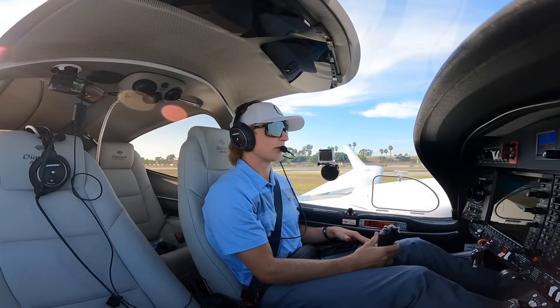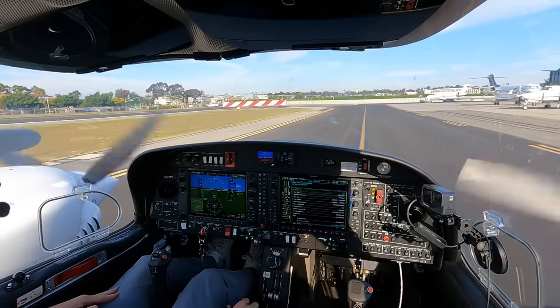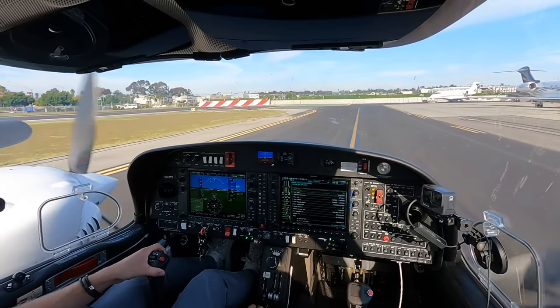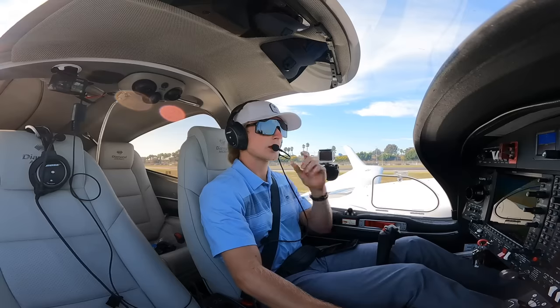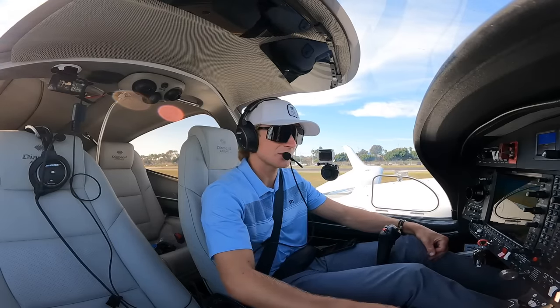Tower, Twin Star 224 Papa Golf, holding short runway 25, will need a couple minutes for a run-up. We'll let you know. I just wanted to get on to Sierra so I don't jet blast anyone during my run-up.